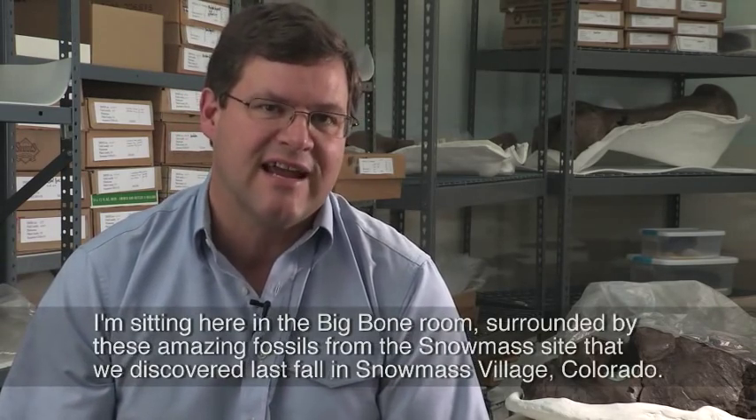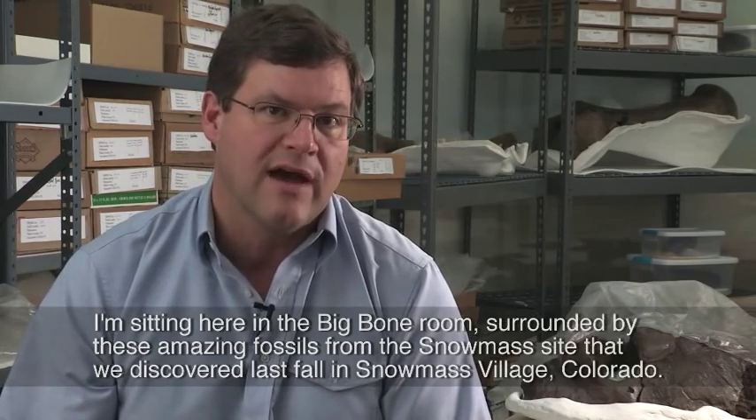I'm Kirk Johnson, Chief Curator at the Denver Museum of Nature and Science, and I'm sitting here in the big bone room surrounded by these amazing fossils from the Snowmass site that we discovered last fall in Snowmass Village, Colorado.